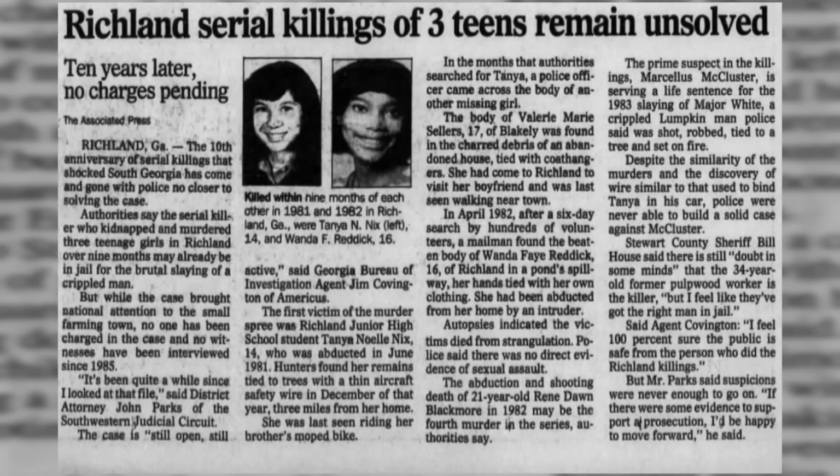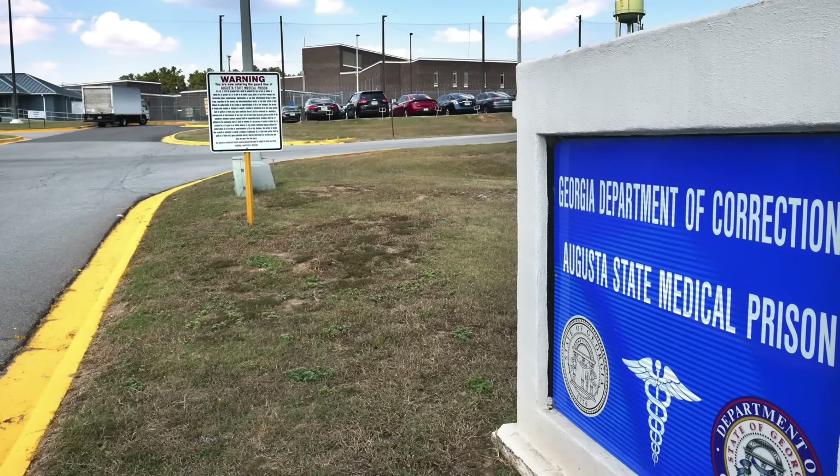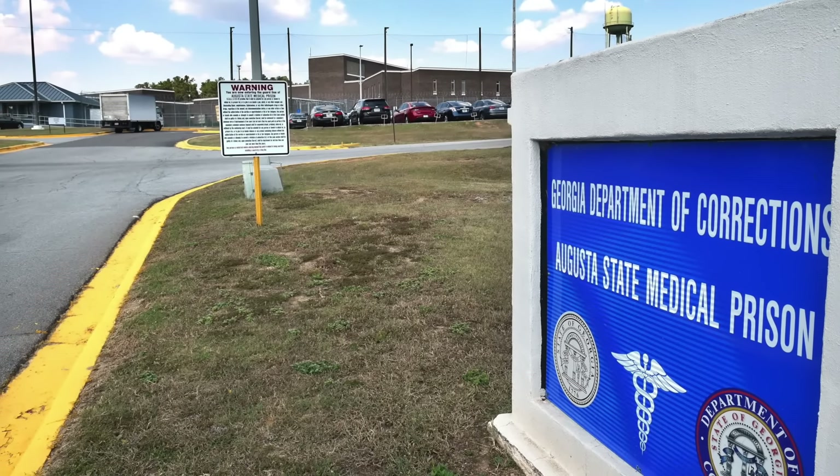As of May 2024, the murders of Tanya Nix, Valerie Sellers, and Wanda Reddick remain unsolved. No trial date has been set for Marcellus McCluster. Currently, the 66-year-old is incarcerated at the Augusta State Medical Prison in Augusta, Georgia.